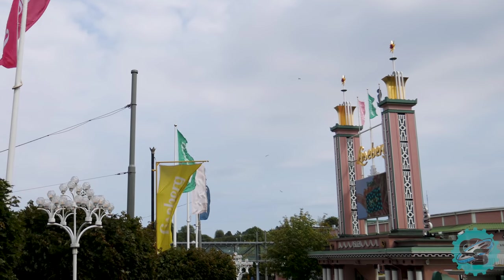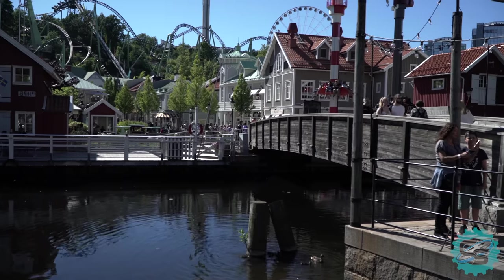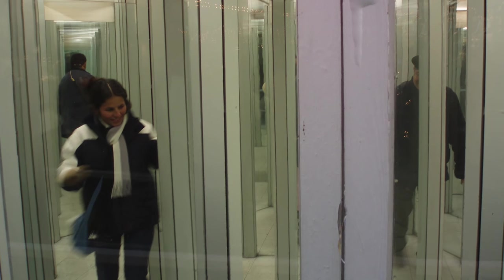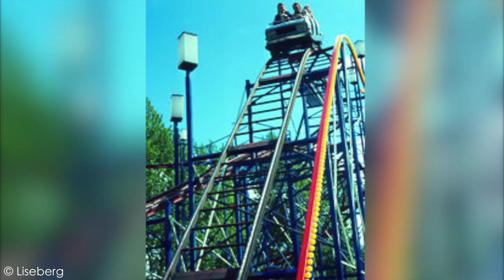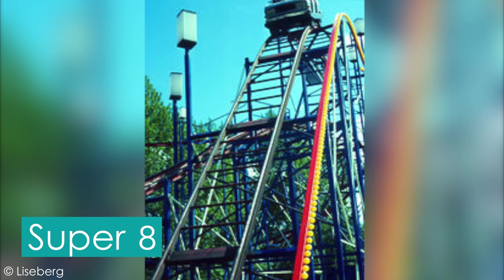The entrance gate has since been rebuilt, but the historical design has remained the same ever since. As the park changed over time, so too did the types of investments. 1962 saw the debut of the same house of mirrors that can be experienced today, and 1966 saw the construction of the park's second roller coaster, Super 8, a Schwarzkopf Wildcat.